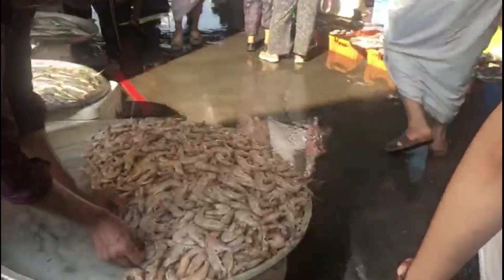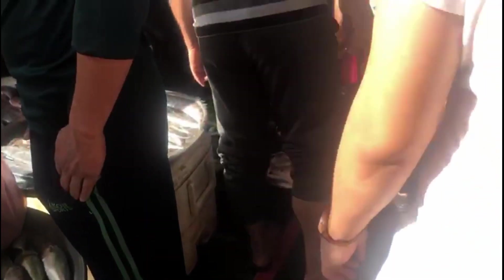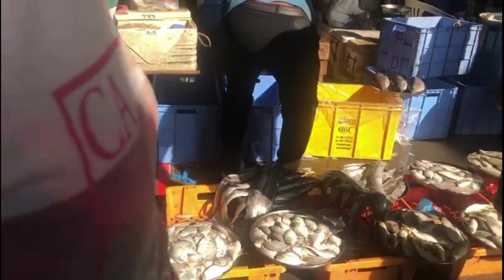Guys, dito kami sa Manama Central Market. Dito kami sa Manama Central Market. At sa katortang yung parang bulinaw.